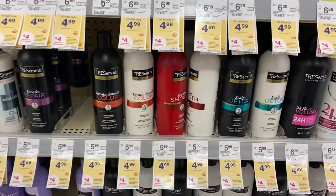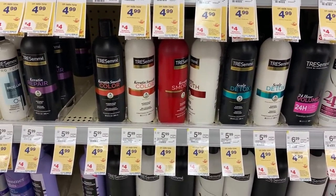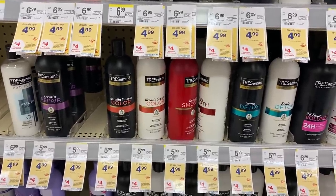I've decided to add in four Tresemmé products - two shampoos and two conditioners at $4.99 - and use the paper coupon and the digital coupon like I did in my first deal on Sunday.